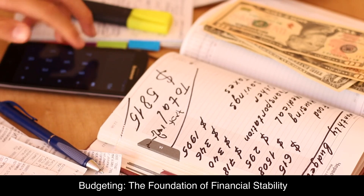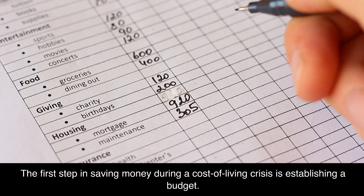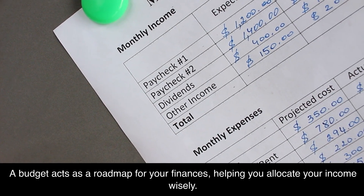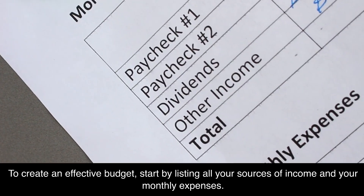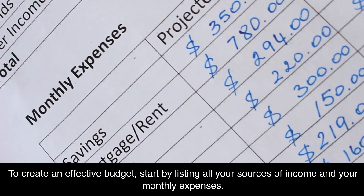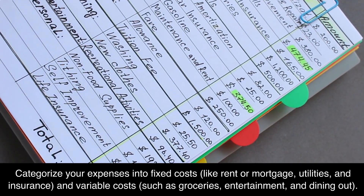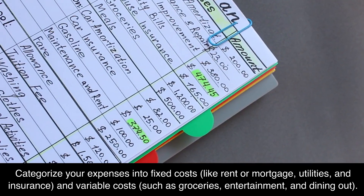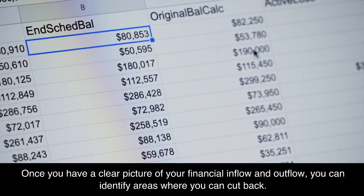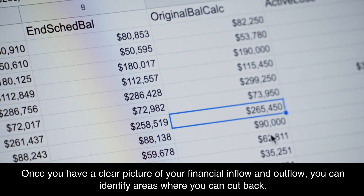Budgeting — the foundation of financial stability. The first step in saving money during a cost of living crisis is establishing a budget. A budget acts as a roadmap for your finances, helping you allocate your income wisely. To create an effective budget, start by listing all your sources of income and your monthly expenses. Categorize your expenses into fixed costs, like rent or mortgage, utilities, and insurance, and variable costs such as groceries, entertainment, and dining out. Once you have a clear picture of your financial inflow and outflow, you can identify areas where you can cut back.